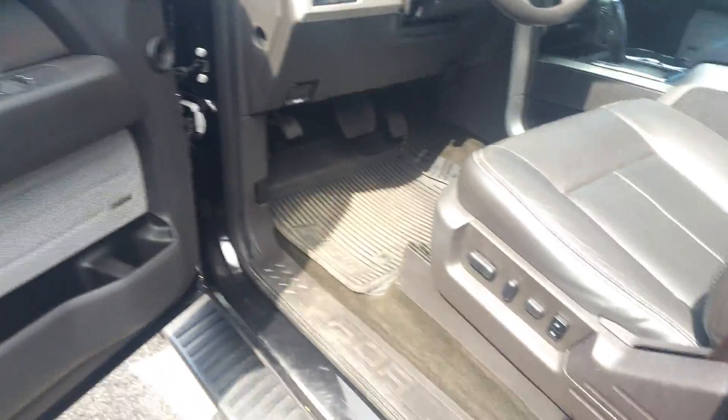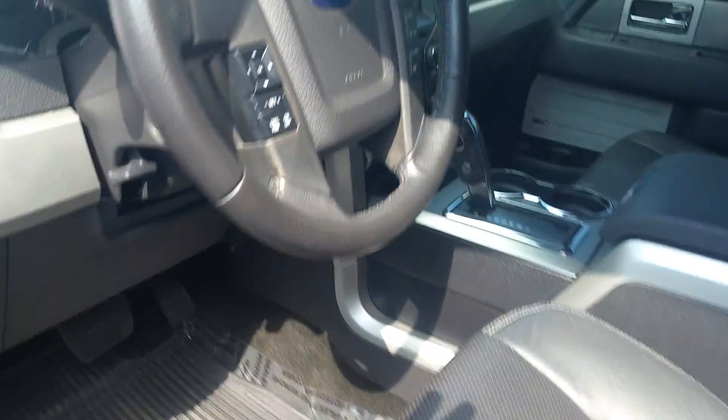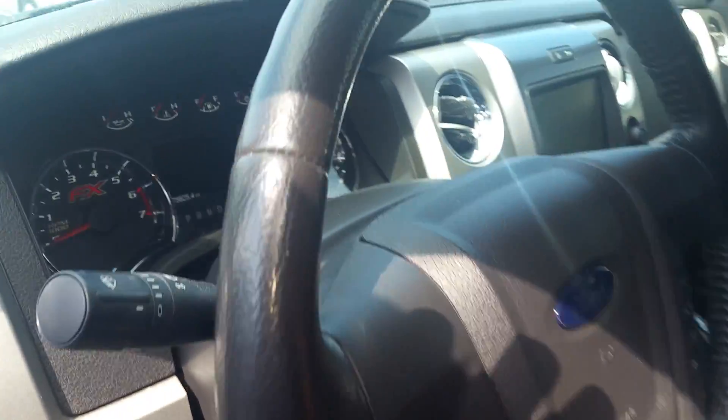Taking a step inside — 10-way power on your driver's seat with two presets. MyFord Touch in the center here, let's go ahead and fire this up for you.